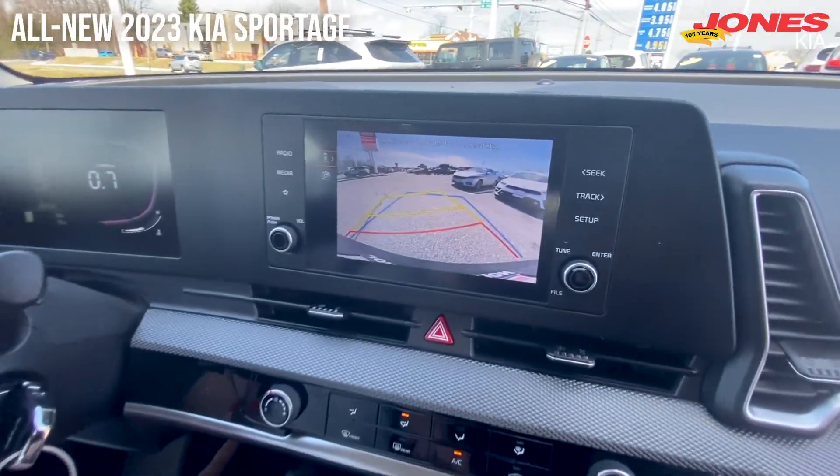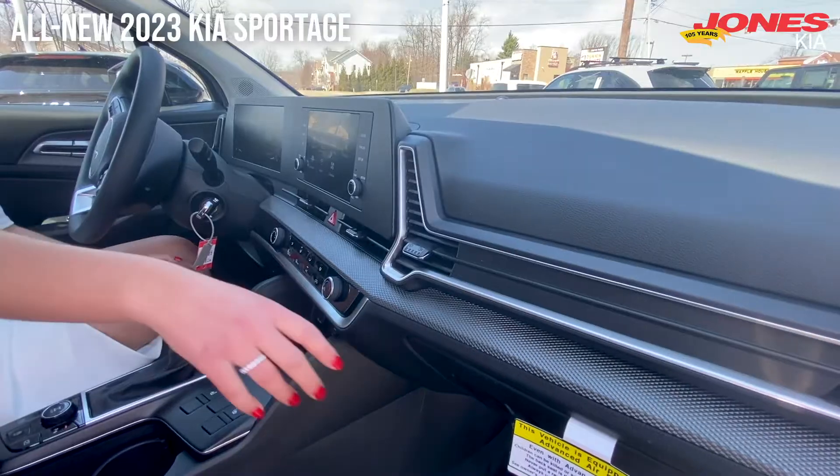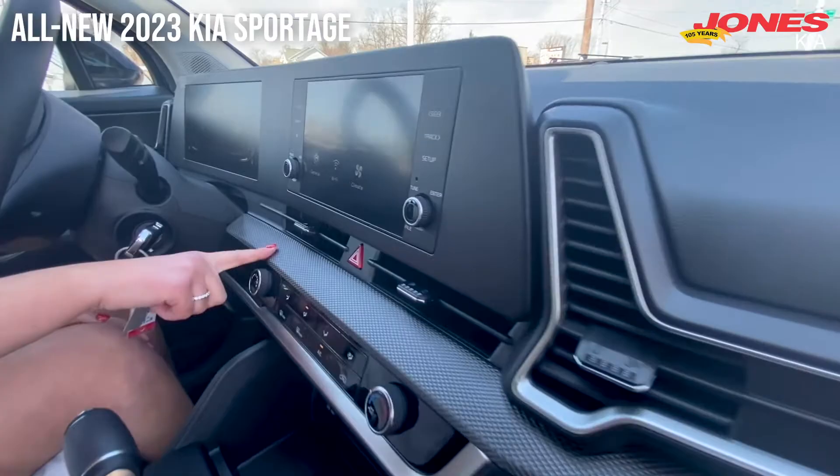Let's check out the backup camera. One of the coolest upgrades is these cup holders. I also love these upgraded finishes.